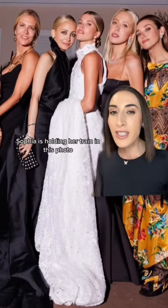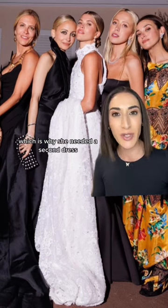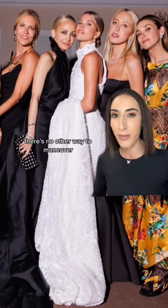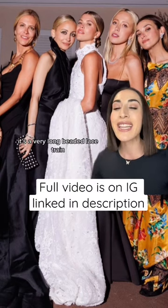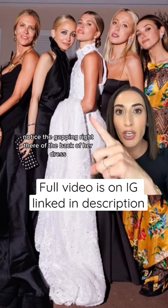Case in point — Sophia is holding her train in this photo. Her dress train is too long to bustle, which is why she needed a second dress and she's holding it. There's no other way to maneuver it; it's a very long beaded lace train. The other component we're addressing in this video is — notice the gapping.